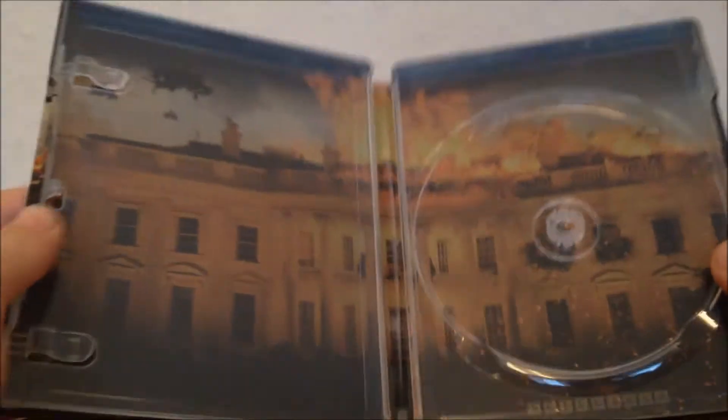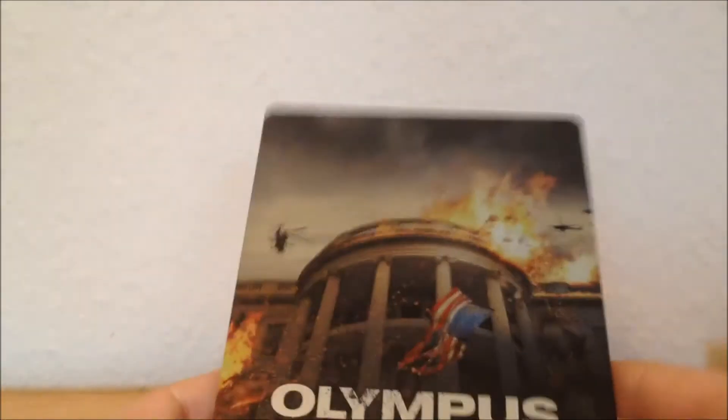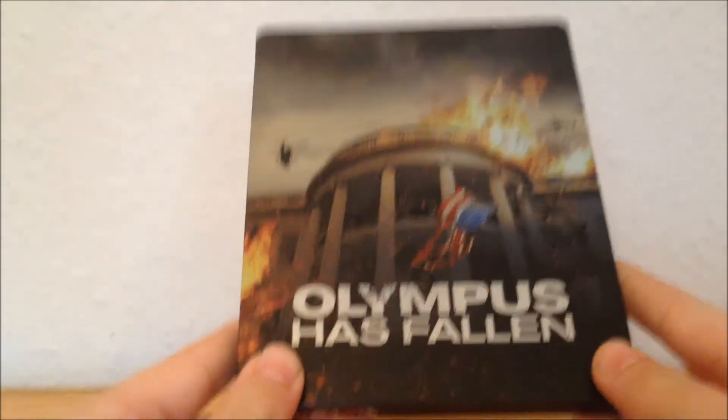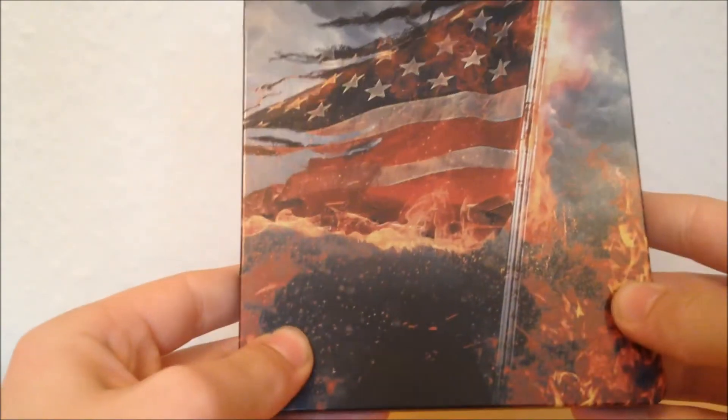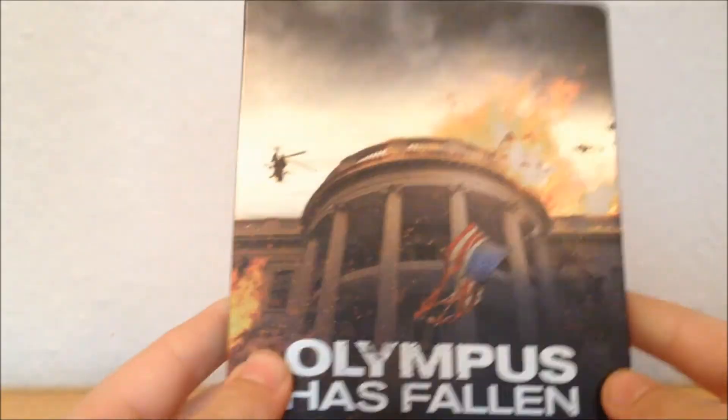Pretty nice artwork overall. That is the look at the steelbook from Zavvi — it's going for about £17 and is pretty easy to pick up still. Definitely pick it up. As for the movie, I'm not sure yet, but definitely the release is awesome. Hope you enjoyed — see you guys later, bye!